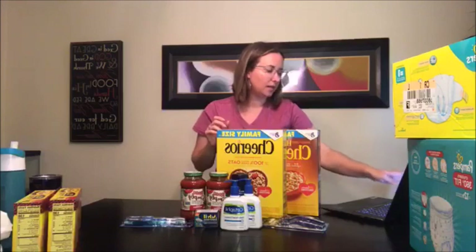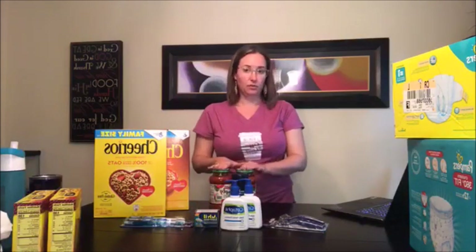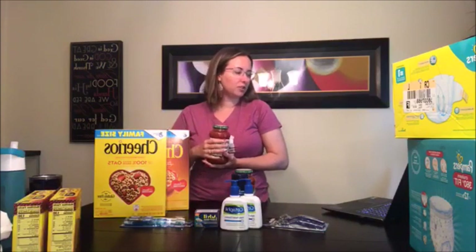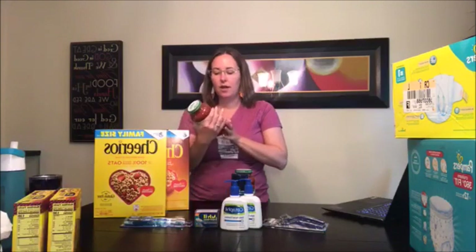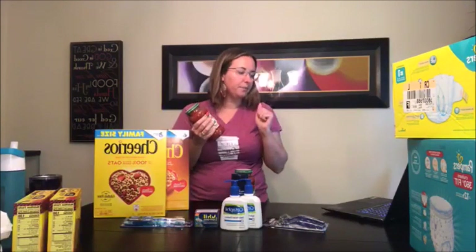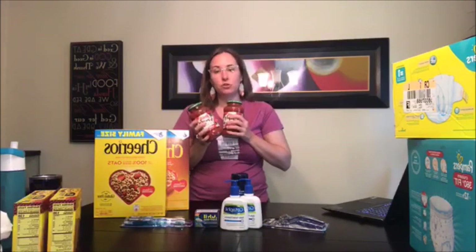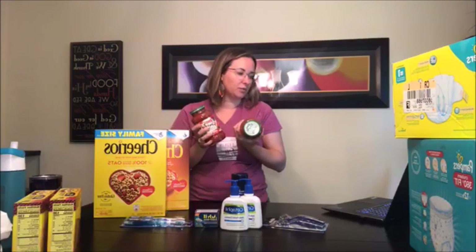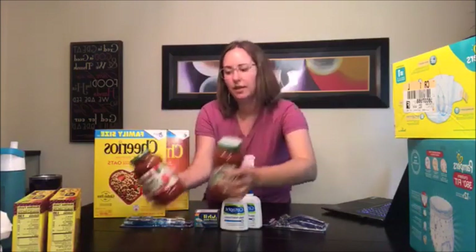Then we did the Ragu Simply Sauce. Purchase two — they're regularly $1.87 at Target. Clip 25% off Cartwheel and use a $1 off two manufacturer coupon, which I'll link in the document below. I also claimed 75 cents on Ibotta, and if you do two you get two rebates, so it's $1.50. That ended up being almost free, and I'll have it calculated out in the document I'm sharing.